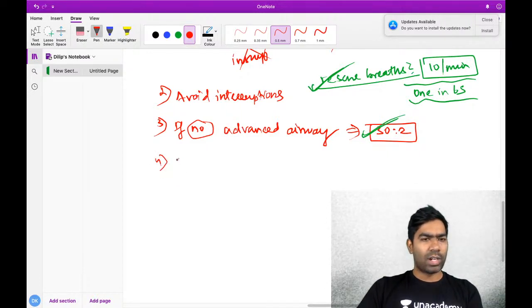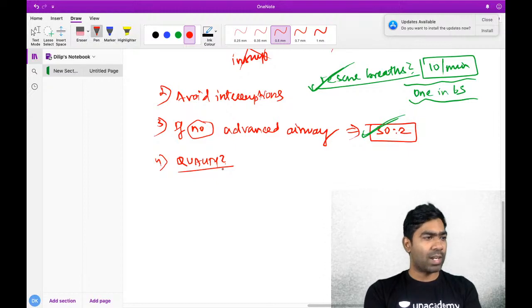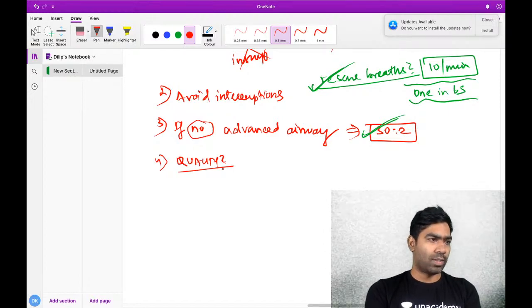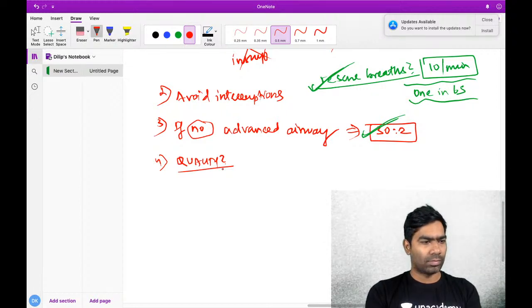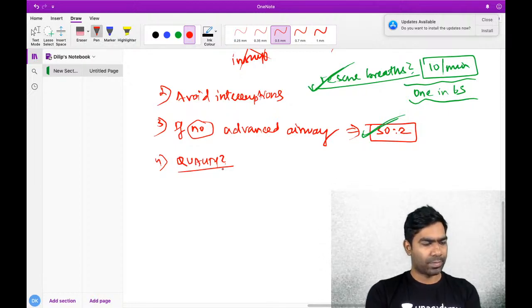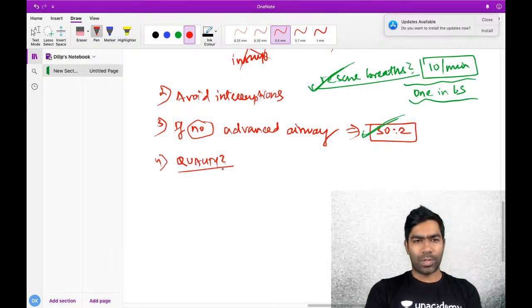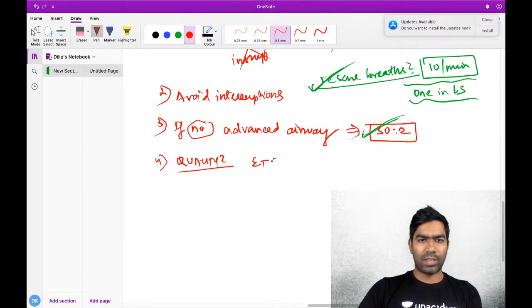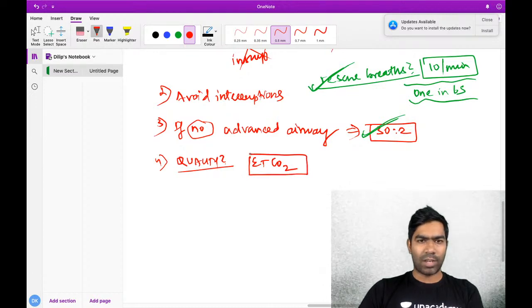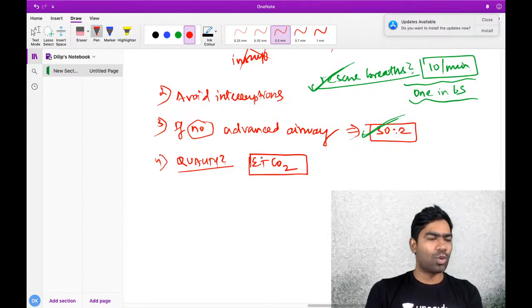What is the gold standard to assess the quality of CPR? Is there any quantitative indicator? The answer is ETCO2 - end-tidal CO2. ETCO2 is a way to assess the quality of CPR. If ETCO2 is more than 10 millimeters of mercury, you can assume your CPR quality is good. If it is less than 10 millimeters of mercury, you need to improve CPR quality.